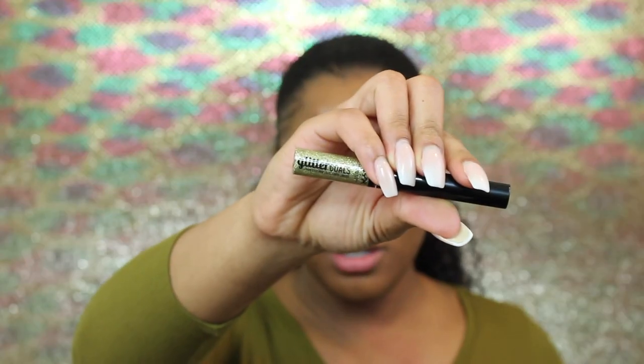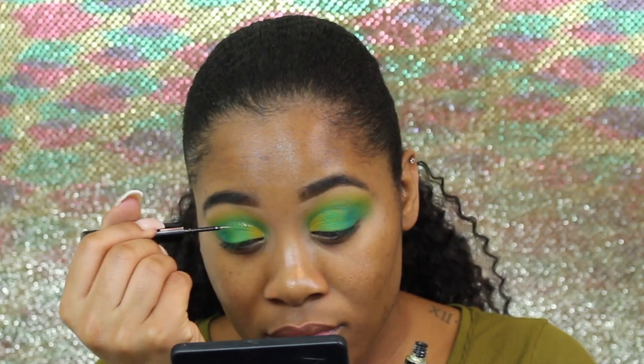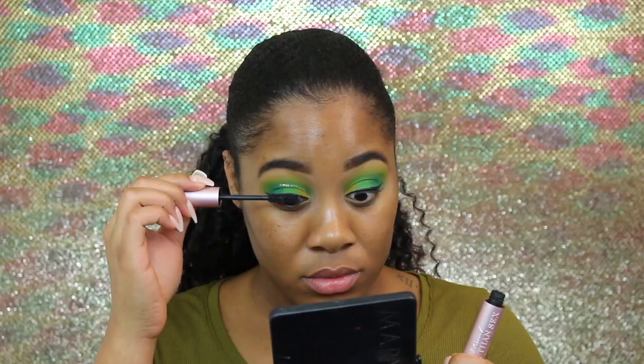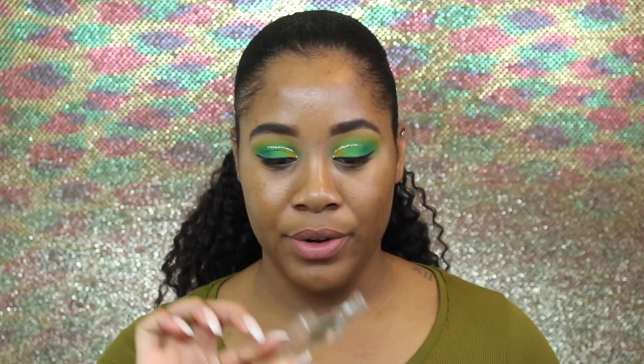Now I'm going to go in with the NYX Glitter Goals liquid eyeliner in Zodiac Queen just to add some glitter in the crease. For eyeliner I'm going to go in with the NYX matte liquid liner. Now I'm going to coat my lashes with some mascara using the Too Faced Better Than Sex mascara. For lashes I'm going to go in with the Miss 3D lash in style 358.